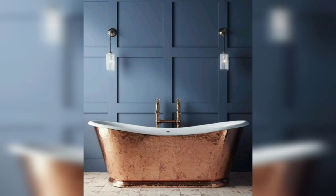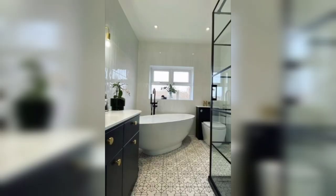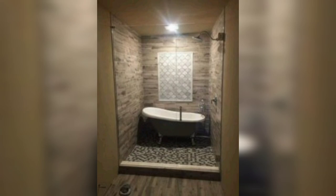Choose a material that is durable, easy to clean, and suits your style and budget. Also choose a style that complements the existing decor of your bathroom. That's all for today's video — we hope you found this guide to luxury bathroom tubs helpful.